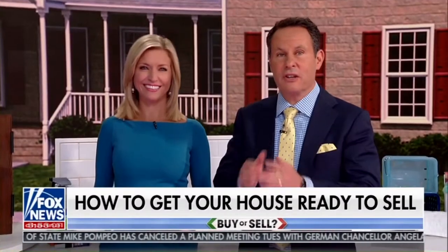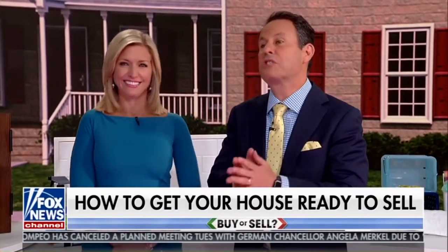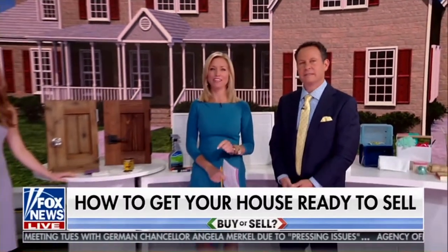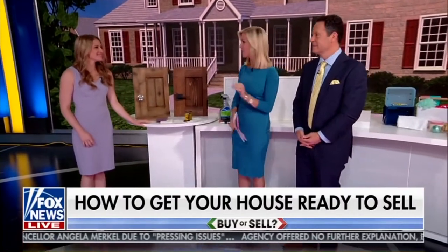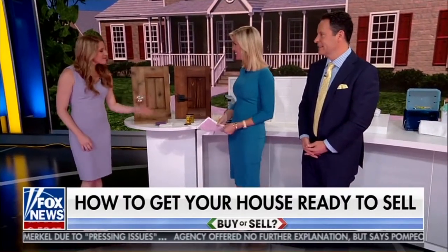You want to sell that house today, and there's a lot to do to get your house ready. Here with us on day two of our real estate series is home renovator and designer Shea Millhiser, with what you need to do before putting your house on the market. Good to see you again. Good to see you. Thank you for having me.